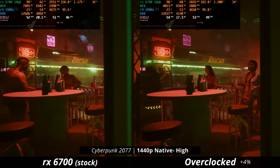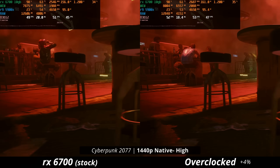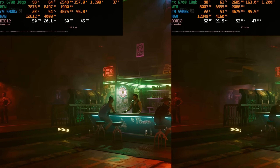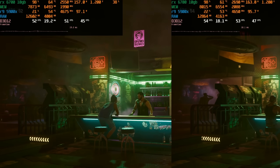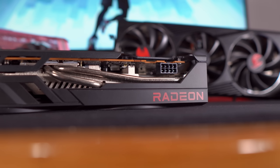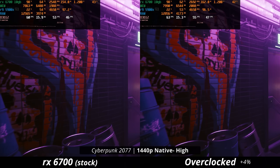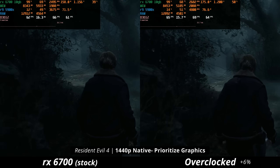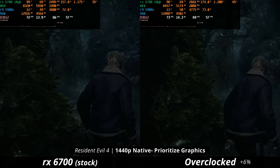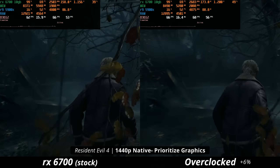With the 6700 non-XT in Cyberpunk on high settings at 1440p native, I wanted to see if going overclocked could boost us up to 60 FPS. Unfortunately, we're not really seeing this, probably because this card doesn't have much overclocking headroom — it only has one 8-pin power connector, rating it up to 225 watts. In Resident Evil 4, we do get a 6% bump on the overclocked card, which is pretty nice. The stock card was drawing close to 160 watts, while the overclocked one was drawing over 170.